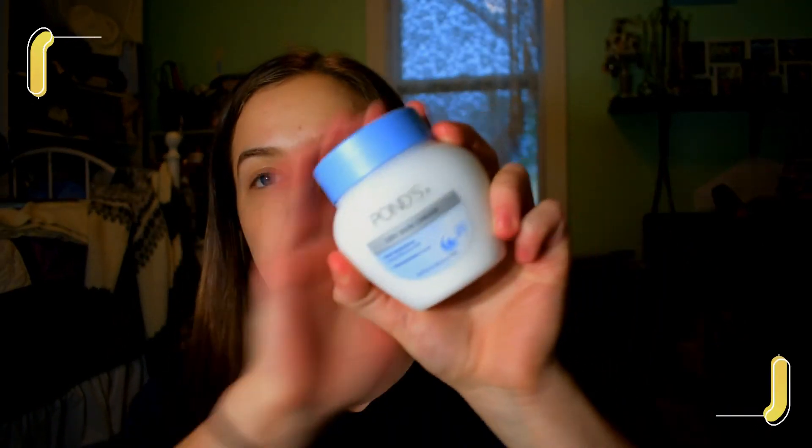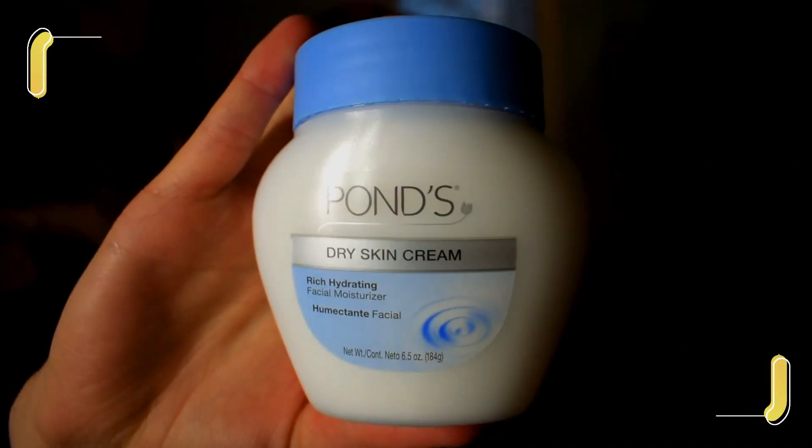I also have where I can see myself in the camera and this is going to be a big problem probably, so we'll have to fix that. For face moisturizer — face moisturizer for me is a huge thing, especially with it being diving season. Swimming is one of those things that just dries out your skin. So Pond's dry skin cream, rich hydrating facial moisturizer — this stuff is amazing. It's very thick, very pasty.